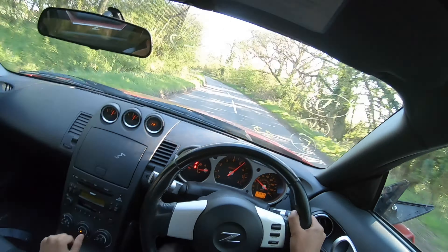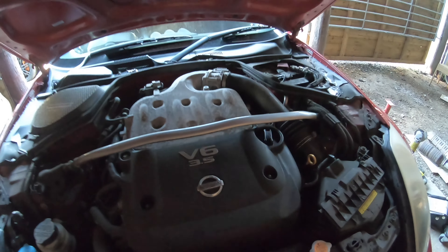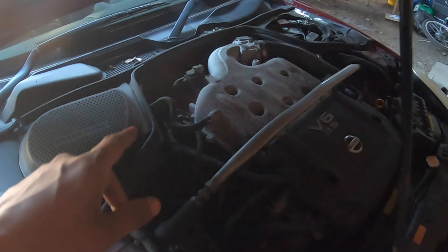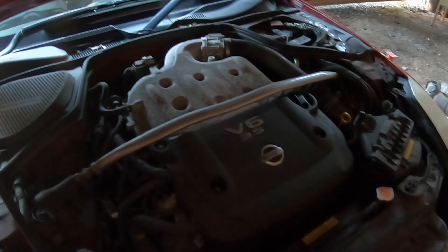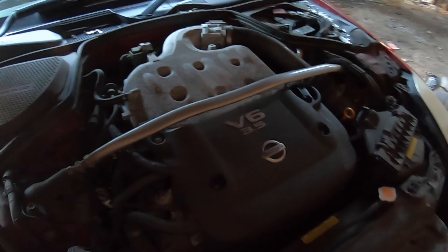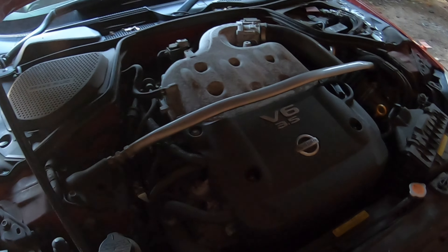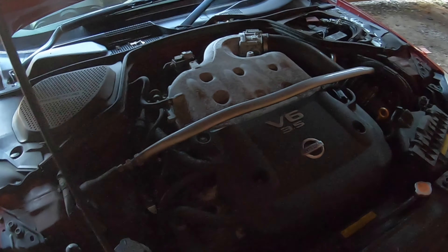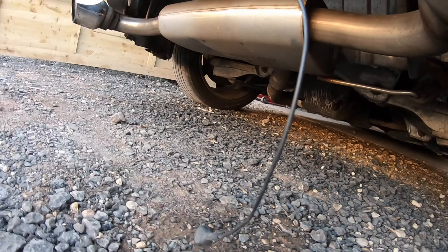Insane. This car — the V6 3.5 litre — sounds crazy, and this car shifts. I think we've got ourselves a new king. What we're going to have to do is put this against the Civic Type R and the Audi 3.2 V6 — the V6 race. This is so nippy, so nimble. It feels low to the ground, it's just proper. It's a bit of a sleeper to be honest — I wouldn't expect a car like this to handle the way it did on the B roads. And the sound from the exhaust is just cool.